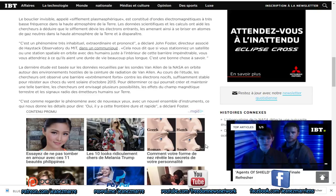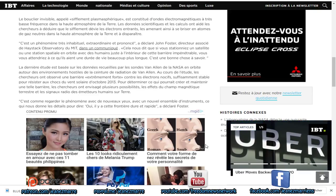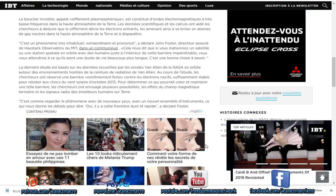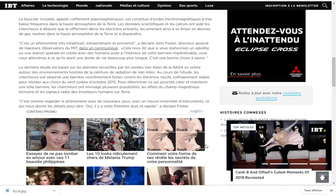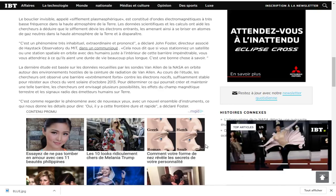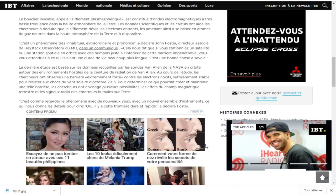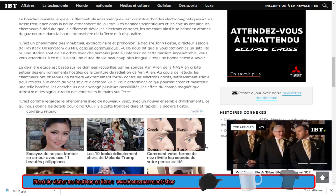Cela nous dit que si vous stationnez un satellite ou une station spatiale en orbite juste à l'intérieur de cette barrière impénétrable, vous vous attendriez à ce qu'ils aient une durée de vie beaucoup plus longue. La dernière étude est basée sur les données recueillies par les sondes Van Allen de la NASA en orbite autour des environnements hostiles de la ceinture de radiation de Van Allen.